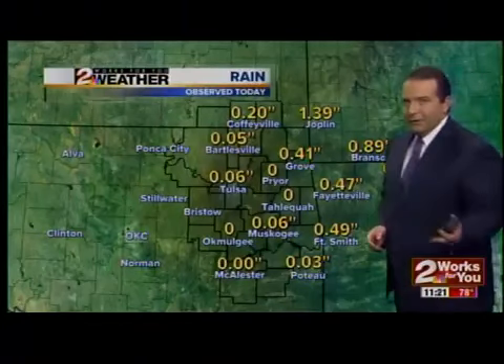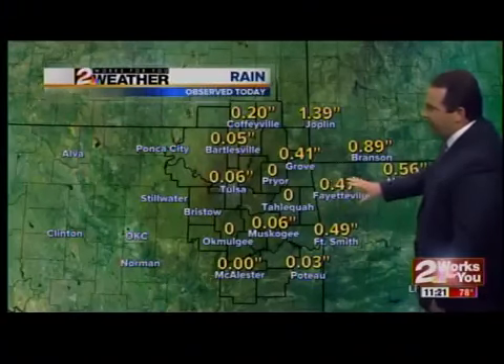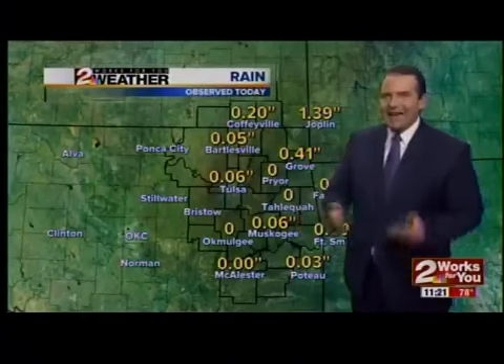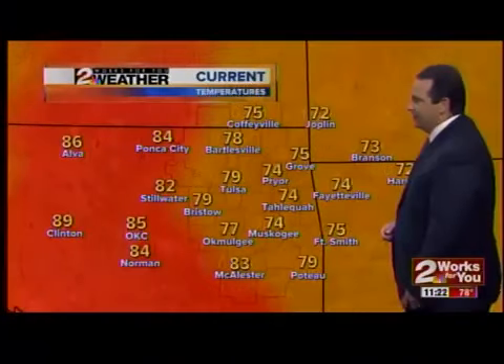We have seen some nice amounts of rain in several locations. Joplin's picked up nearly an inch and a half of rainfall, almost a half an inch in Grove, Fayetteville's picked up almost a half an inch, about a half an inch in Fort Smith, over a half an inch of rain in Harrison, Arkansas. But as you move back to the west, as expected, lesser amounts of rain. We've only picked up officially six one-hundredths of an inch right here in the city of Tulsa.